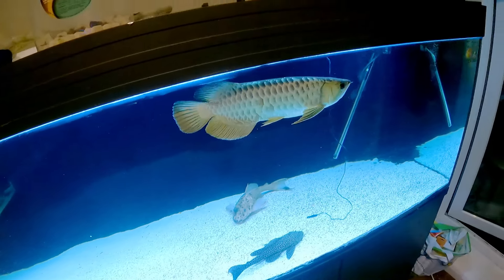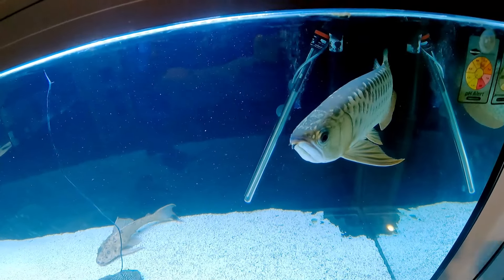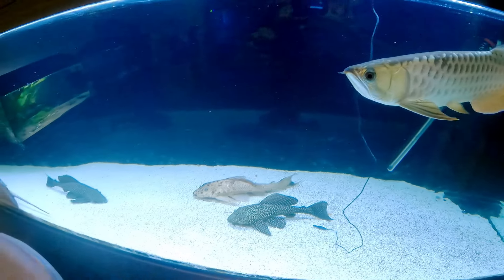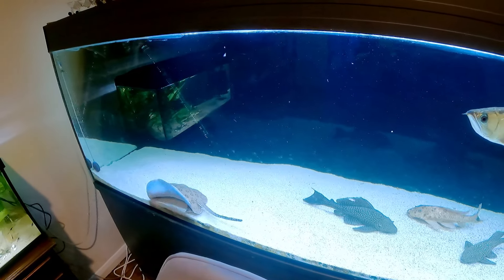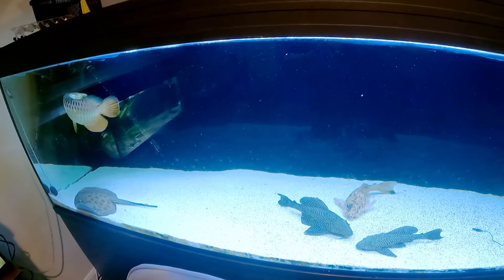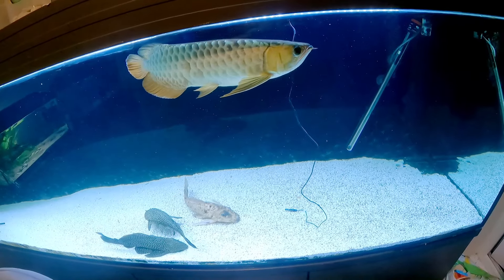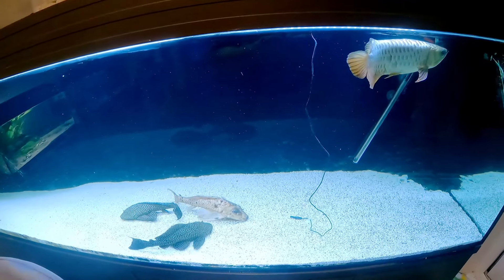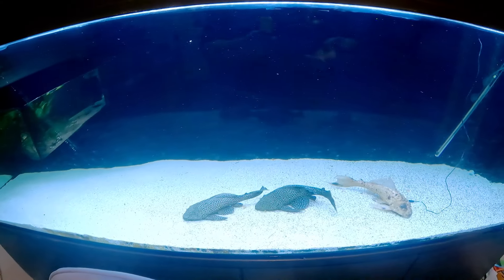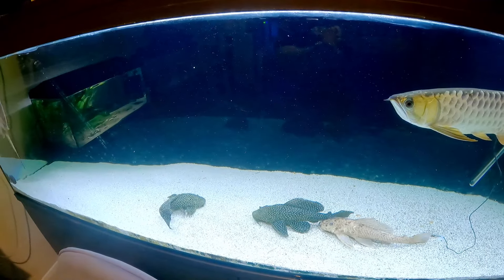Coming over to the seven-foot tank — as you guys know, I got the Asian Arowana and it's just doing absolutely amazing. I absolutely love this fish. It was an expensive fish for the channel but it just has so much personality and does get grumpy sometimes. As you can notice, we haven't got the Oscars anymore. A week after I put the Arowana in, I noticed tension between the two — either the Arowana would pester the Oscars or the Oscars would pester the Arowana.